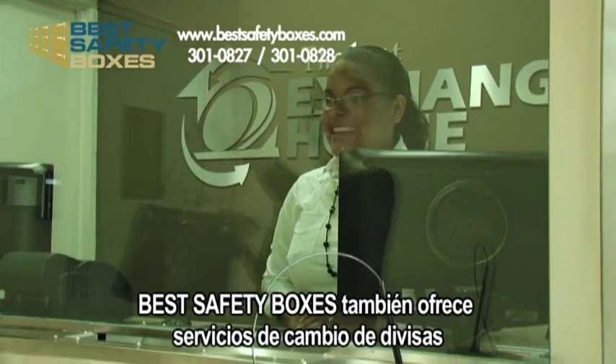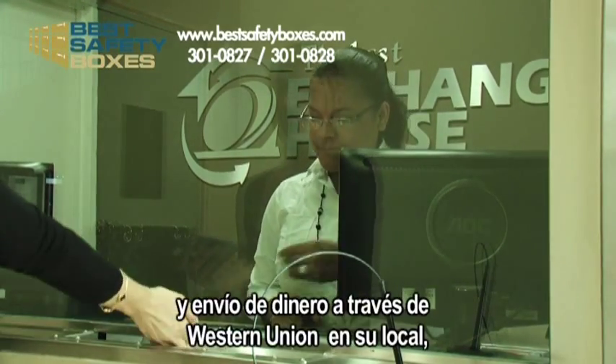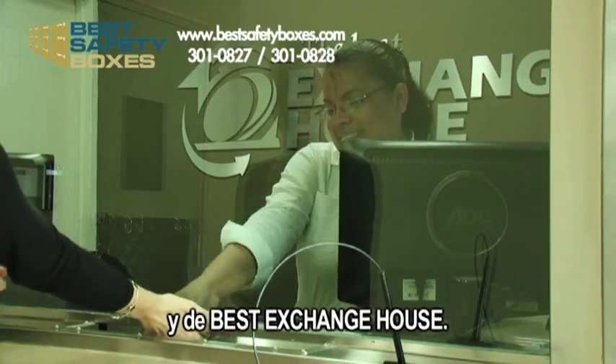Best Safety Boxes even offers currency exchange services and money wiring through their on-site Western Union and the Best Exchange House.